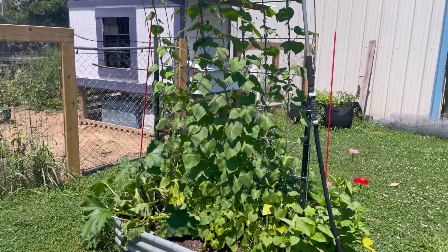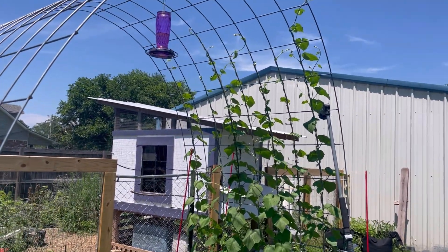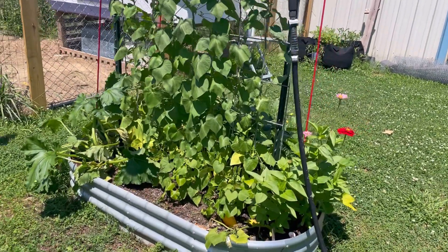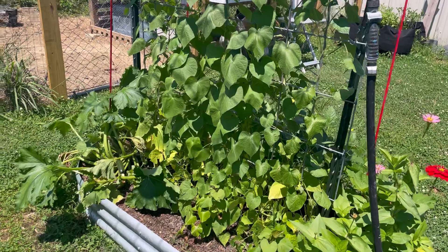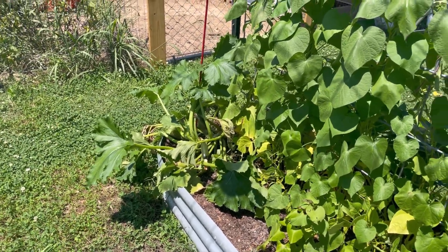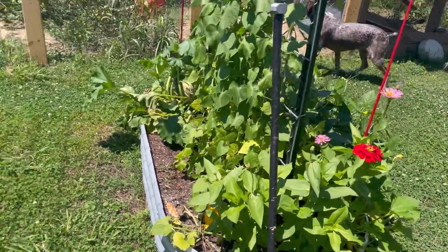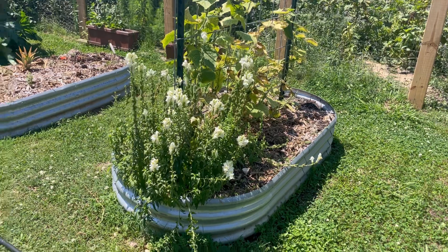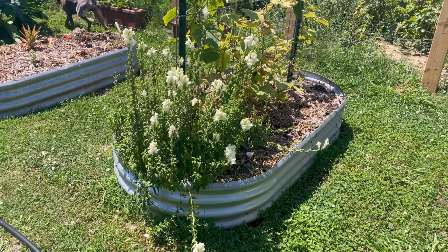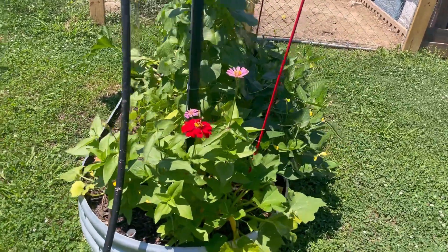I'm loving these morning glories I've grown up on my trellis — they're so pretty, pink and purple — along with some pinto beans. Here's another zucchini plant with a couple of zucchinis peeking out. These zinnias and these snapdragons came back from last year — I didn't even realize. Last year they didn't bloom and here we are with this beautiful collection of them.